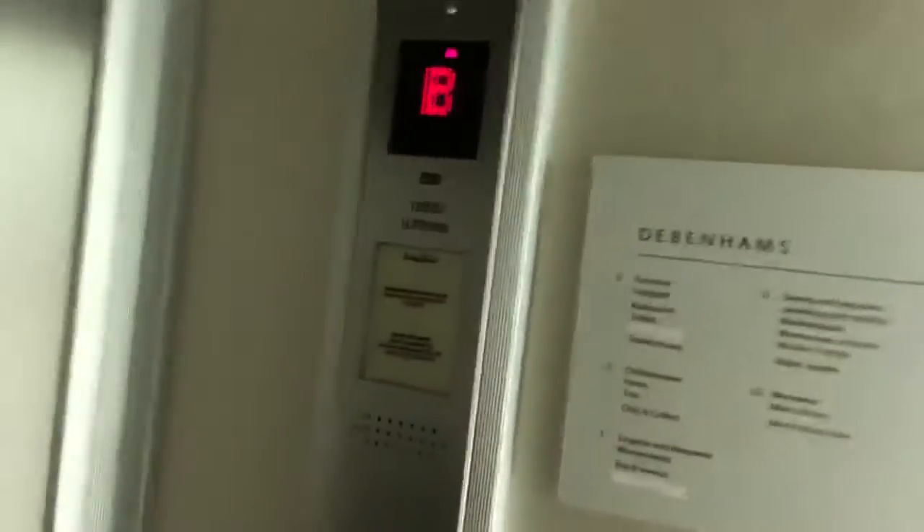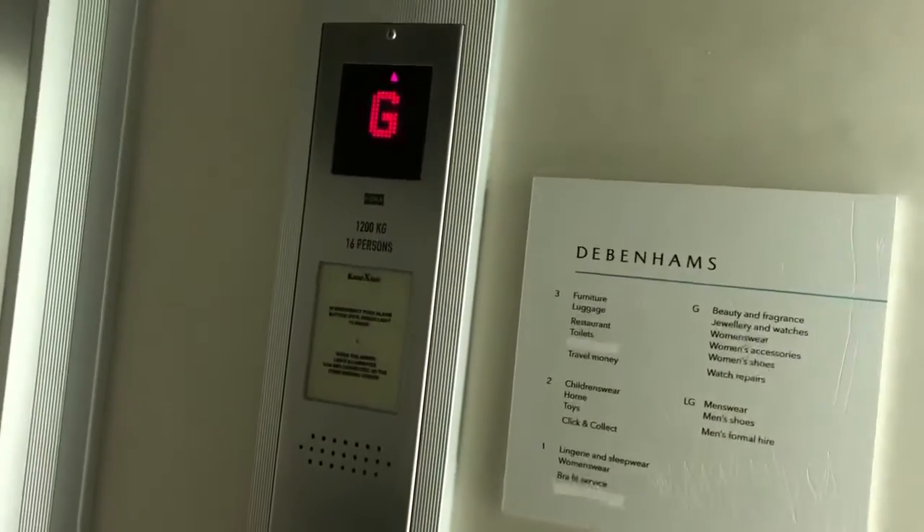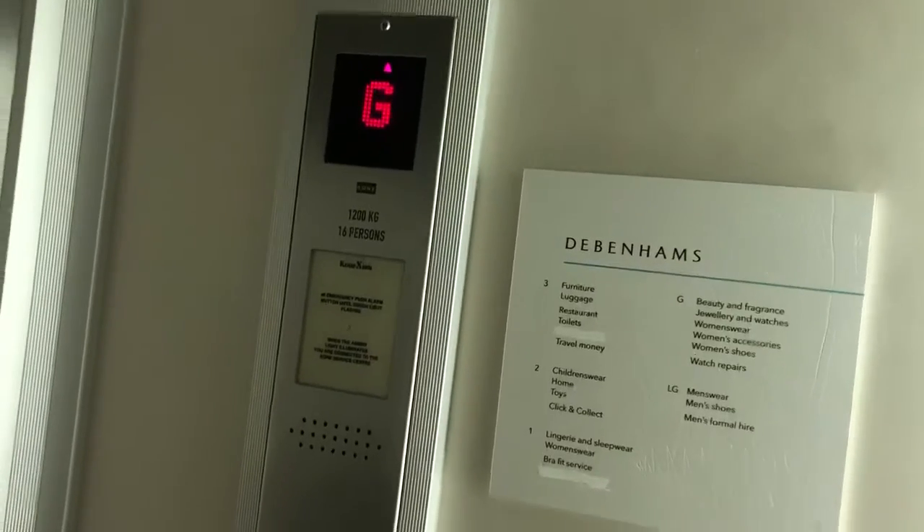Kone M-Series lift at Debenhams in Gloucester. 1,200 kilograms, 16 persons.